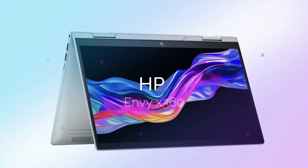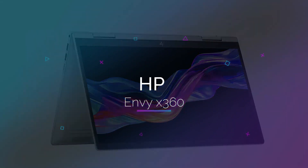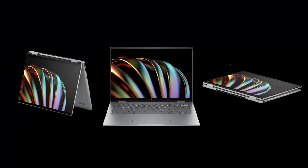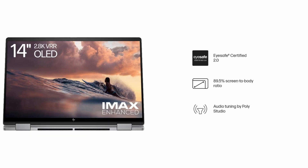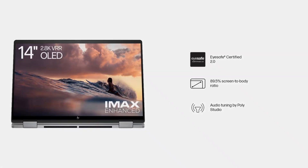Next is the HP Envy X360, a versatile 2-in-1 laptop that doubles as a tablet. It has a 14-inch Full HD IPS touchscreen, which makes it easy to navigate through editing software.